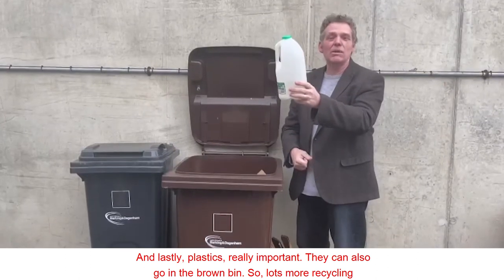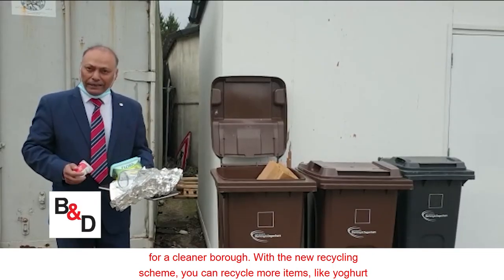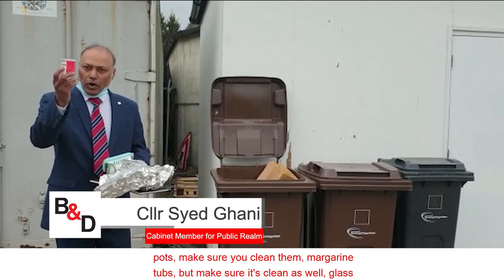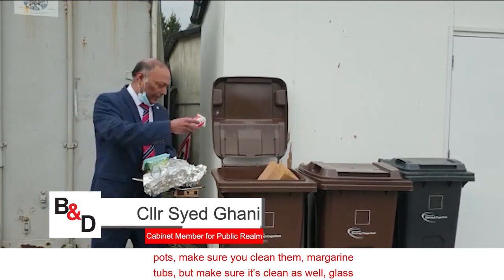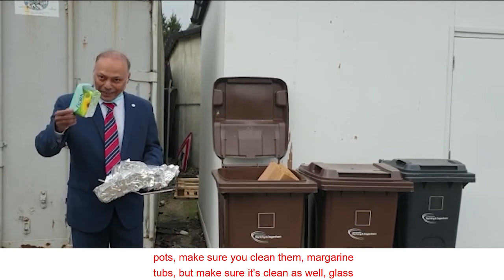With the new recycling scheme, you can actually recycle more items — like yogurt pots, but make sure you clean them, and margarine tubs, but make sure they're clean as well. Lots more recycling for a cleaner borough.